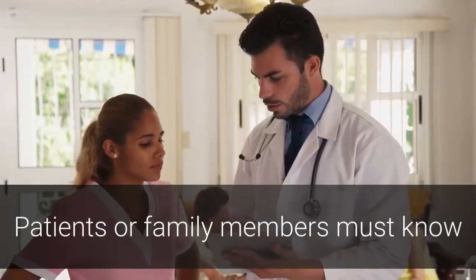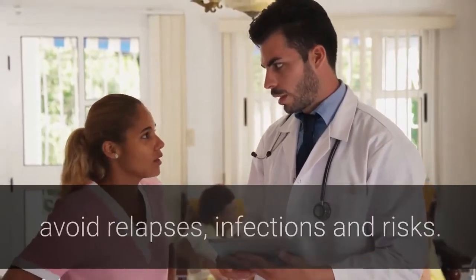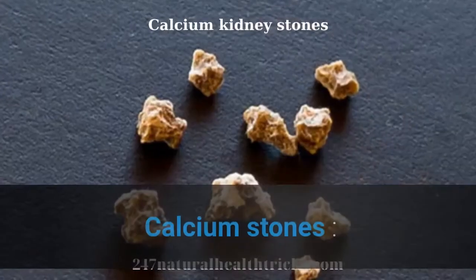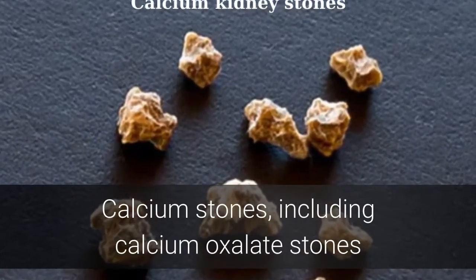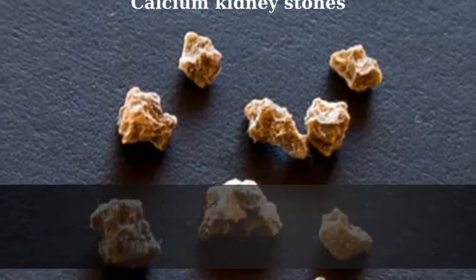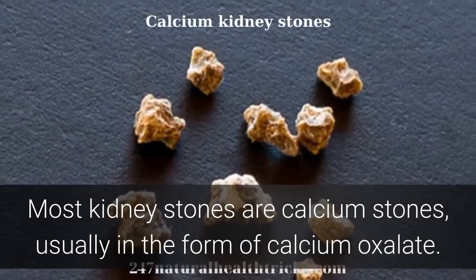Types of kidney stones. Patients or family members must know or understand carefully to safely remove kidney stones, avoid relapses, infections and risks. Types of kidney stones include calcium stones. Calcium stones, including calcium oxalate stones and calcium phosphate stones, are the most common types of kidney stones. Most kidney stones are calcium stones, usually in the form of calcium oxalate.